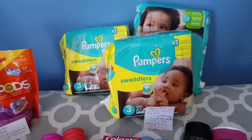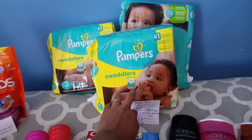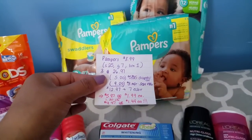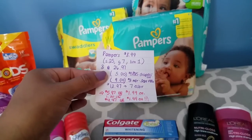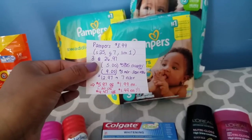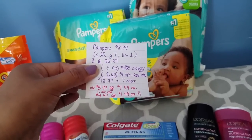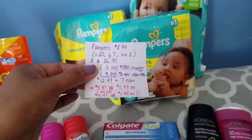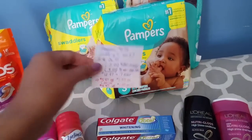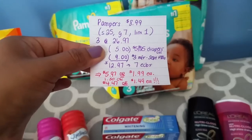Next we have the Pampers. This week on certain P&G products, when you spend $25 you get back 7 ECBs. They are on sale for $8.99, and when you buy three they came out to $26.97. I had a $5 off $25 CVS coupon and the $3 manufacturer coupons from the September P&G — use three of those. Your total ends up being $12.97, but you get back 7 ECBs making it $5.97, or only $1.99 each. There is also a $1.50 Checkout 51 rebate for the Swaddlers, so the total ends up being $4.47 or $1.49 each.